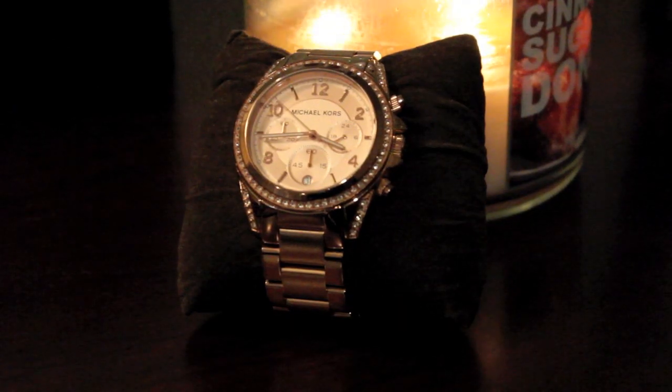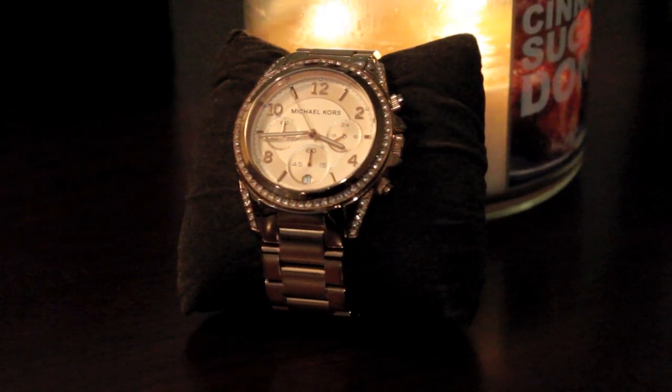My favorite accessory of the year — I don't usually wear a lot of jewelry, but I bought a lot this year and got really obsessed with rose gold. This is the Michael Kors Blair Glitz watch in rose gold. It has gems around the face, three smaller faces within it — one's a stopwatch, one shows the minutes, and one shows the hours. I absolutely love this watch, and rose gold has been my obsession for 2012 and probably most of 2013.